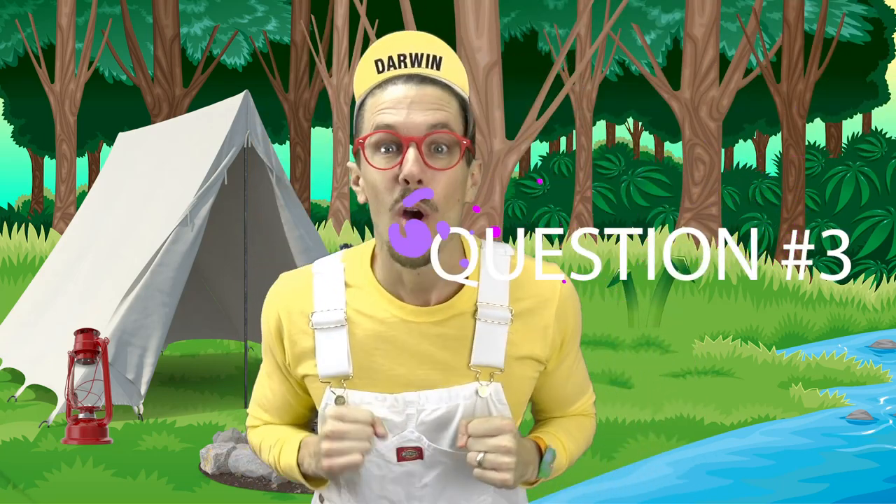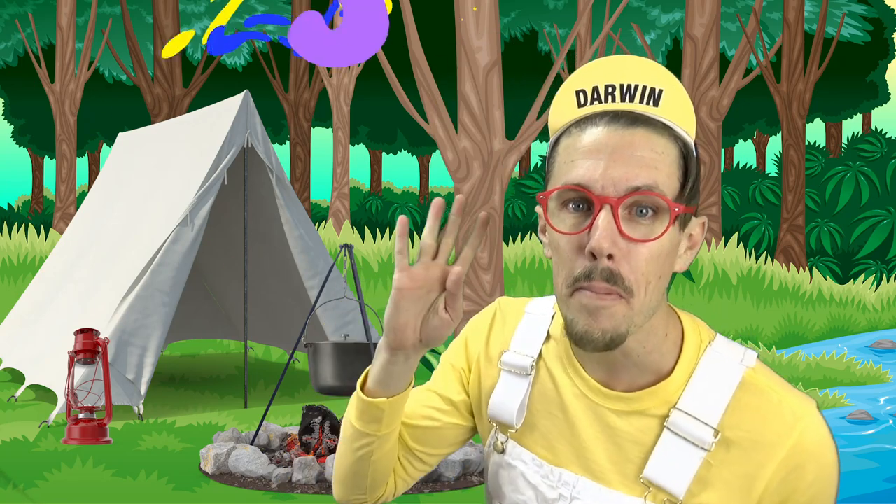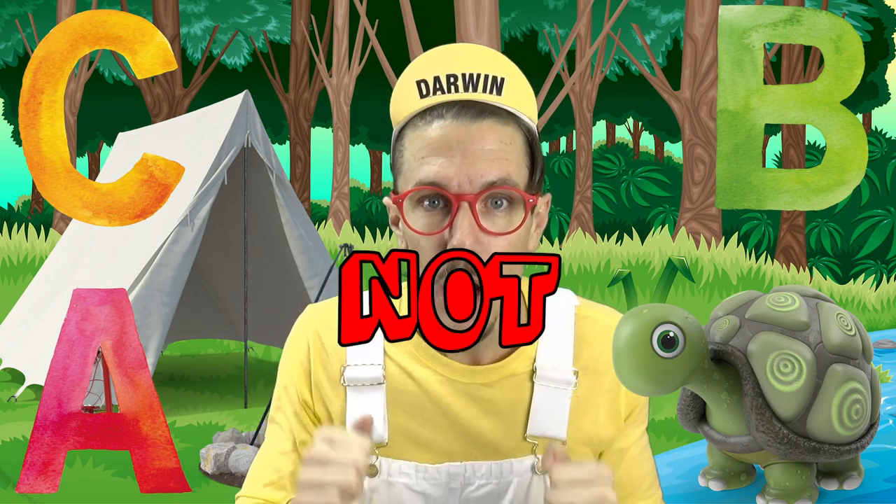Question number three: which of these four is the letter C? Question number four: which of these four is not a letter?